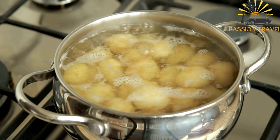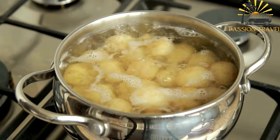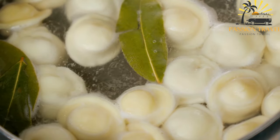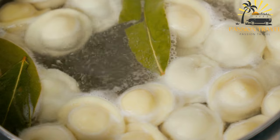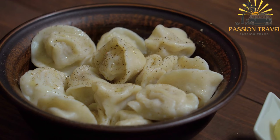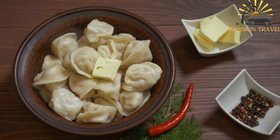Here's a basic recipe for meat-filled Kletski. Ingredients for the dough: 300 grams (2½ cups) all-purpose flour, 2 large eggs, 120 ml (½ cup) water, ½ teaspoon salt. For the filling: 250 grams (½ pound) ground beef or pork, 1 small onion finely chopped, 1 clove of garlic minced, salt and pepper to taste.